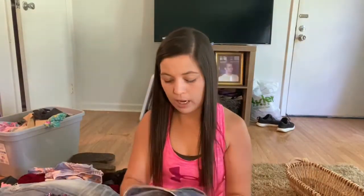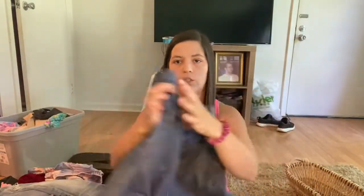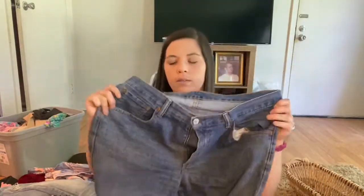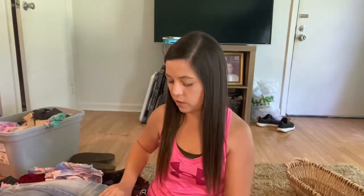Next are a pair of Levi's — the waist is 34. I will cut these and turn them into some super cute shorts and sell those. I'll probably sell these shorts for about $20 to $22.